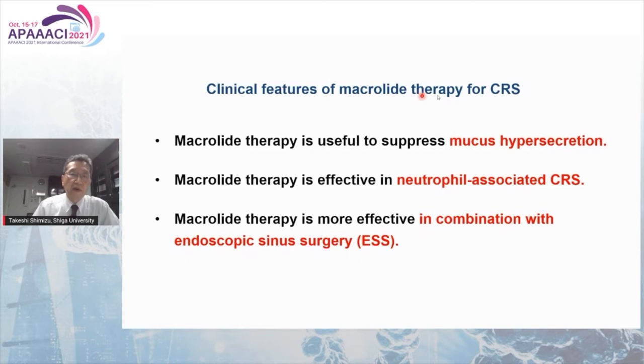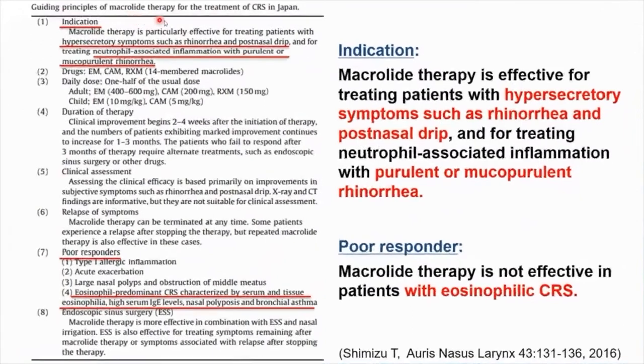These are the clinical features of macrolide therapy for CRS. It is useful to suppress mucous hypersecretion and is effective in neutrophil-associated CRS, and is more effective in combination with endoscopic sinus surgery (ESS). This is the guiding principles of macrolide therapy for the treatment of CRS in Japan, published in 2016. Macrolide therapy is effective for treating patients with hypersecretory symptoms.